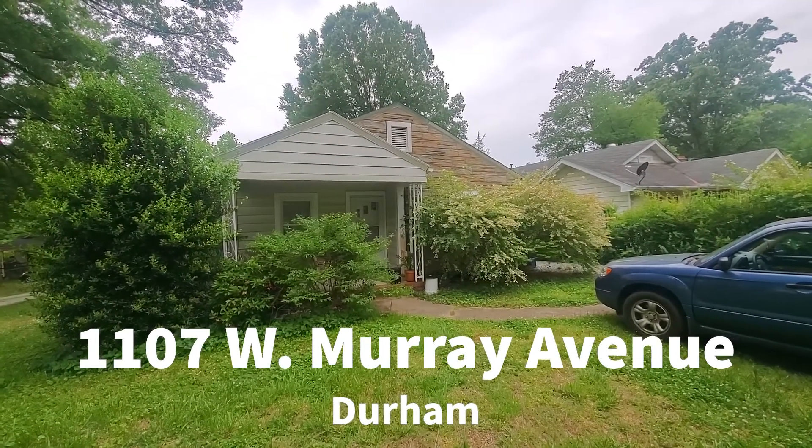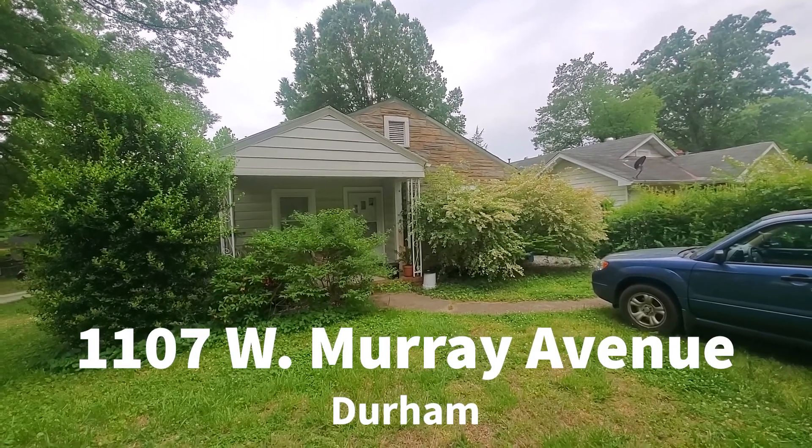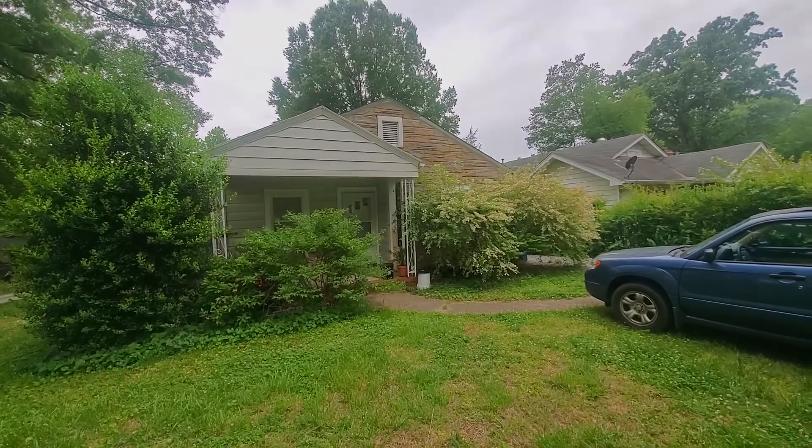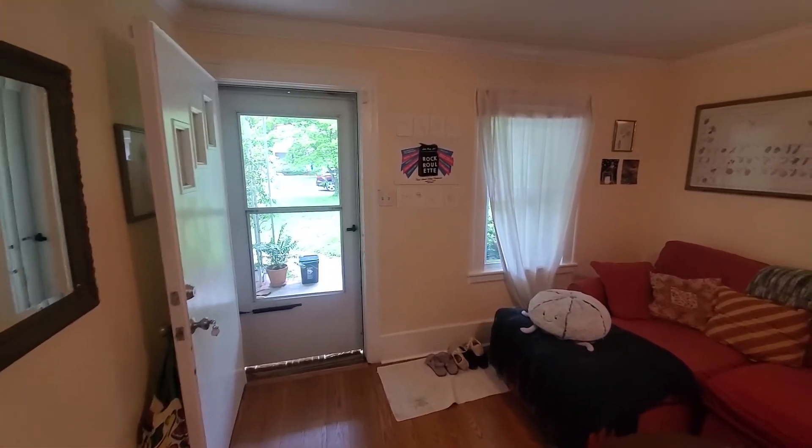Welcome to 1107 West Murray Avenue, Durham. This is a two-bedroom, one-bath bungalow.